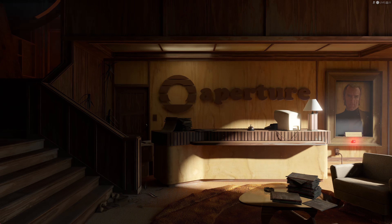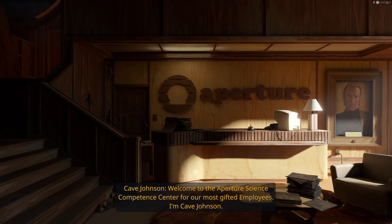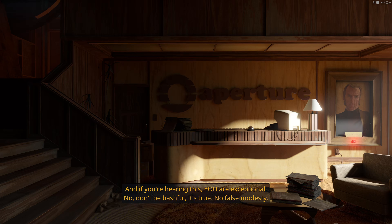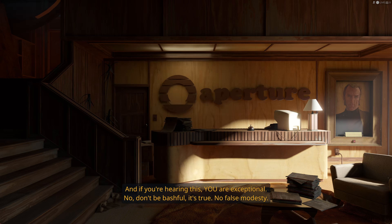Thanks for joining me everybody. We're gonna be taking a look here at what it's like to be an Aperture employee. Look at this nice cluttery reception area. Heck yeah, we're exceptional guys. We're exceptional.